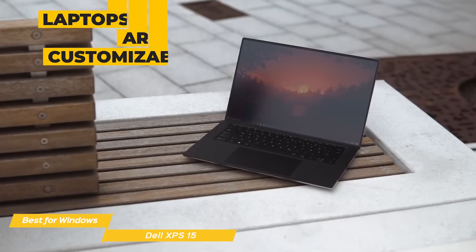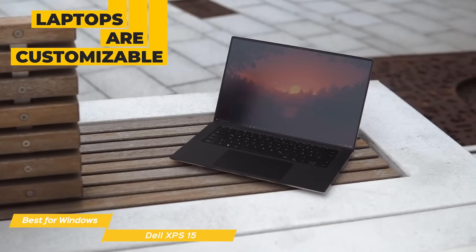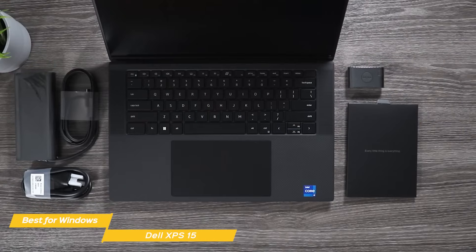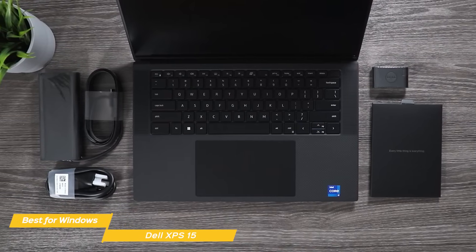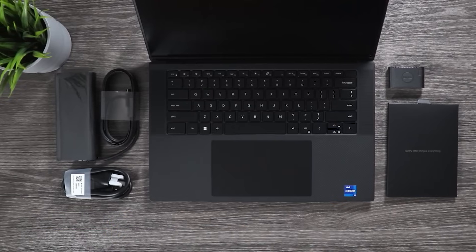I should also mention that all these laptops are customizable with regards to internal specs like processor or RAM, so if you want to save money or give a laptop an extra performance boost, that's always an option. Overall, the Dell XPS 15 is an ideal machine for heavy video editing, with incredible processing power and a mind-blowing OLED screen that will make your editing experience a joy.